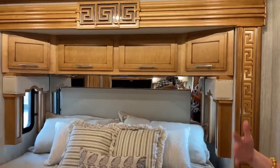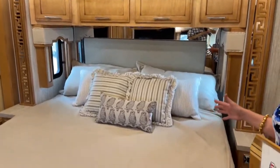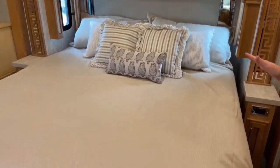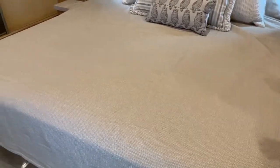This is an RV king, so it's 72 by 80 inches. For those of you wondering about sheet measurements, this is an RV king — good to know.